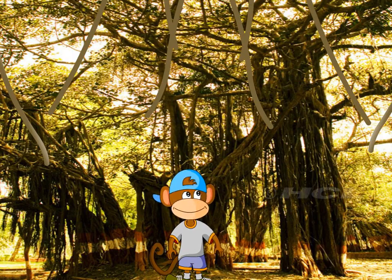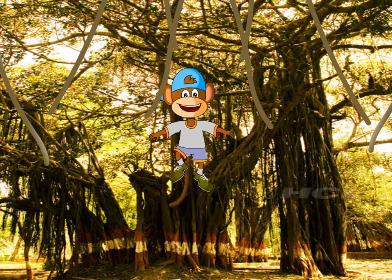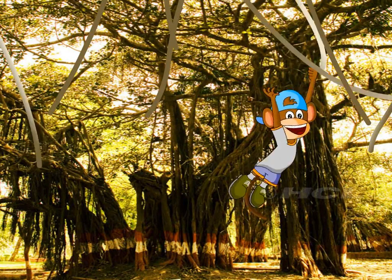Take a look at this tree. This is the banyan tree. It is a special tree. Do you know why? The banyan tree has hanging roots. Look! These are its hanging roots. Now I am going to swing from root to root. Goodbye!